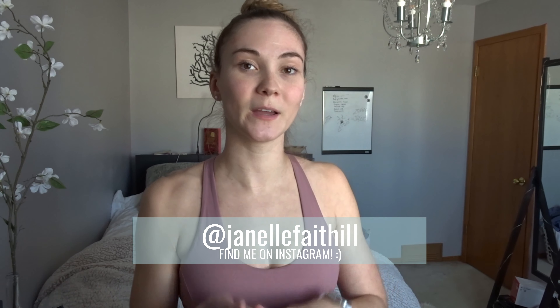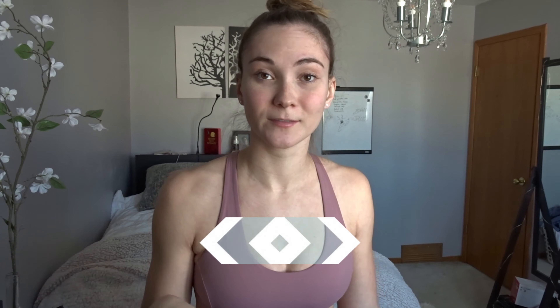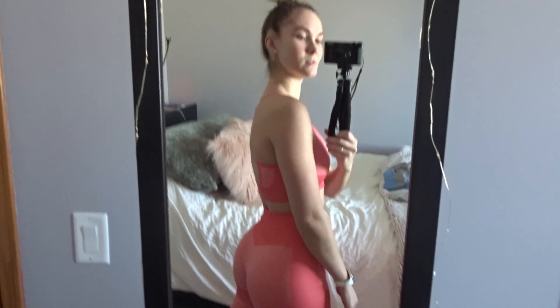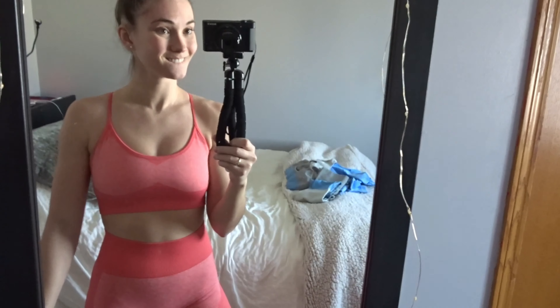Before we get started, don't forget to hit that subscribe button — I do so many reviews of clothes and I personally love to watch that because I love workout clothes. Find me on Instagram at Janelle Faithill for workouts, pictures, and all that good stuff. Let's get started!